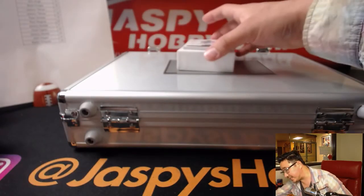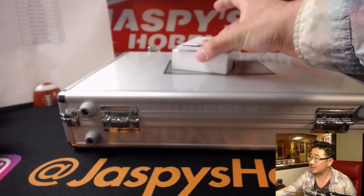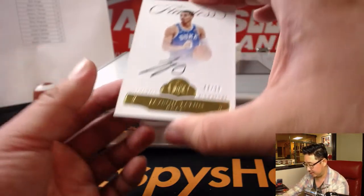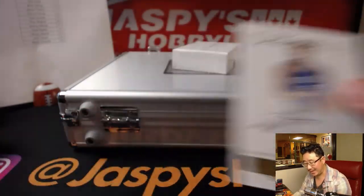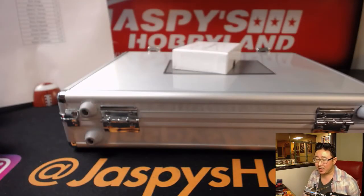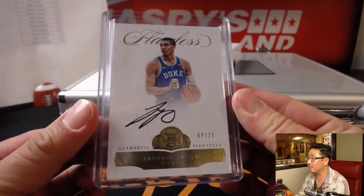And there's the Jason Tatum, out of 25 — everyone has a shot at this. It's 8 out of 25. Jason Tatum — Chad Ogden with the number eight. That is strong.